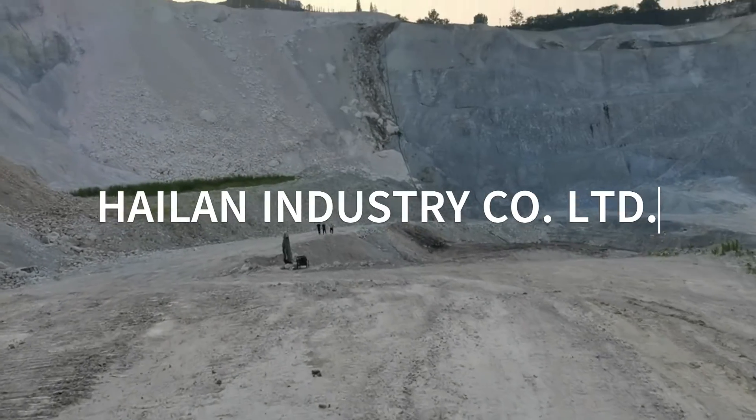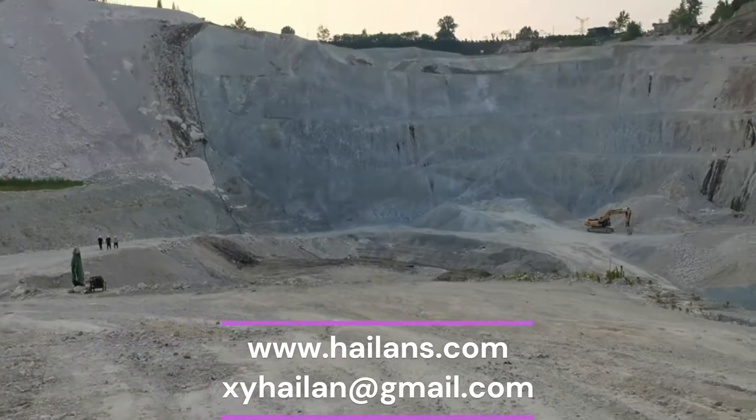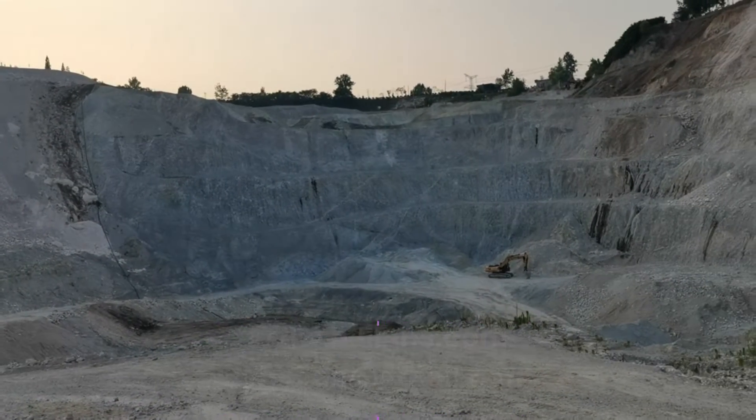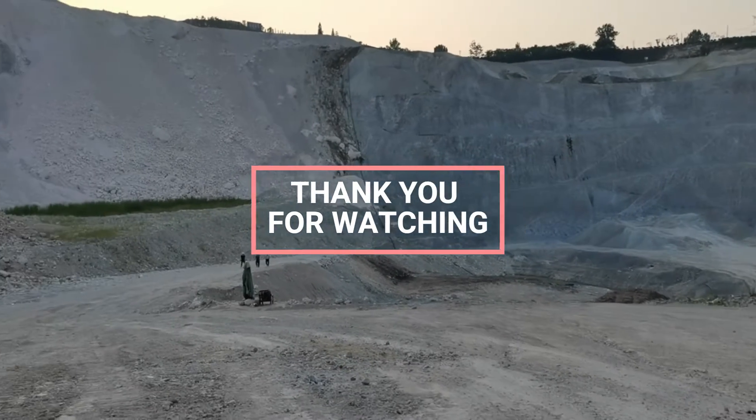Our mission at Hilan Industry is to develop long-term partnerships with our clients by providing the right product at the best price and efficiently dealing with all aspects of the importing process. Thank you for watching.